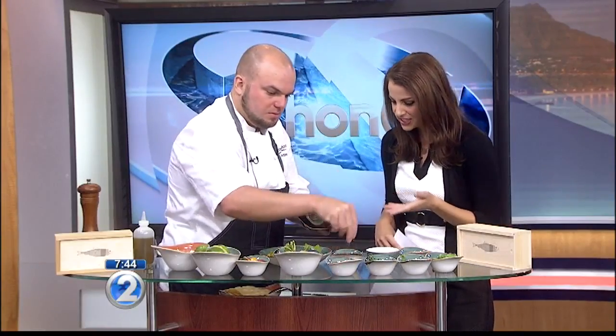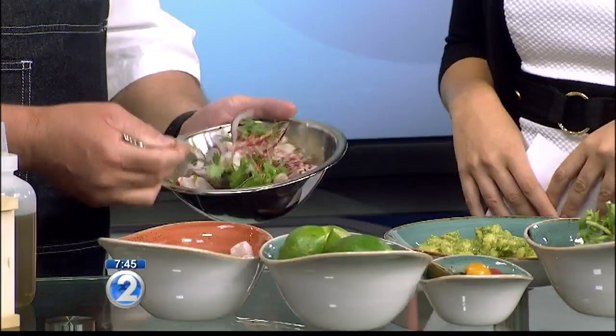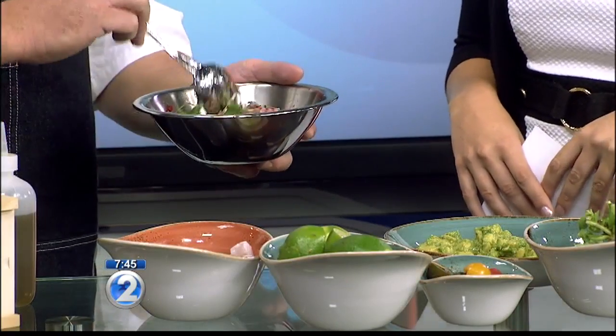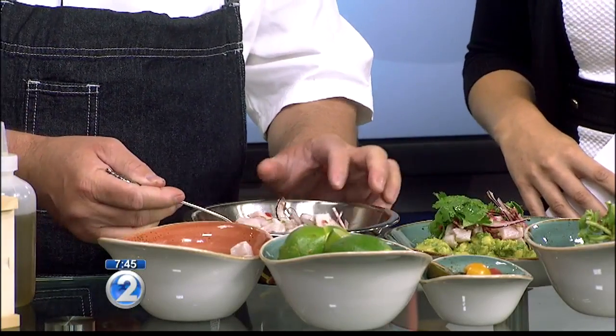You guys have to head on down — the grand opening is going to be next week. As we finish up this beautiful dish, what are you most looking forward to about the opening? Just the planning, the coordination, and working with a lot of the local vendors and really bringing it all together. The planning, testing, and hiring staff — that's the funnest part to me. And you're already fully staffed, so you're ready to go. That's correct. We've been training for the last couple of weeks so our cooks are ready — they can't wait to open up.